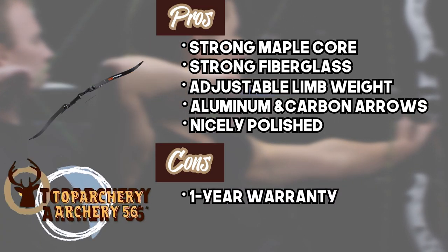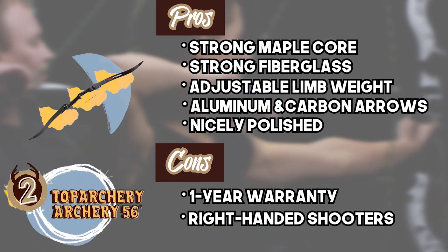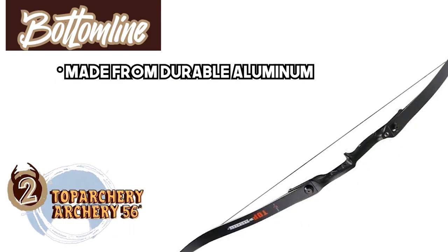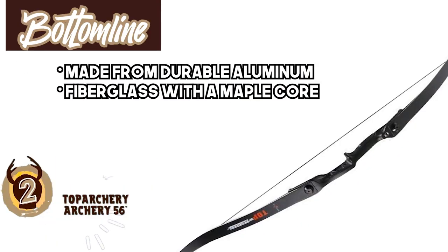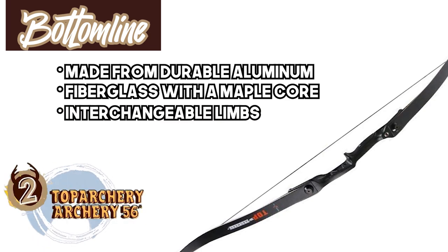However, it only offers a one-year warranty and it's suitable for only right-handed shooters. Bottom line: the riser is constructed from durable aluminum, the limbs are made from fiberglass with a maple core, and the interchangeable limbs allow new fitment for different draw weights.